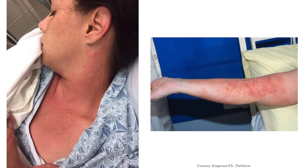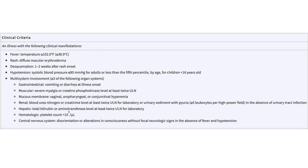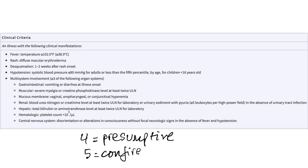This is what the rash looks like — it kind of looks like a sunburn. These are your criteria. There are five criteria. If you have four, it's presumptive. If you have five, it's confirmed. But do not wait to have five before you treat. In this patient: we had the temperature, we had the rash — no desquamation, but remember that's one to two weeks after onset, so we won't see it yet.